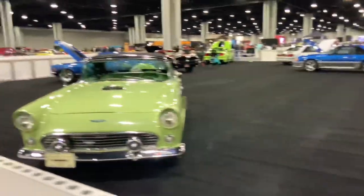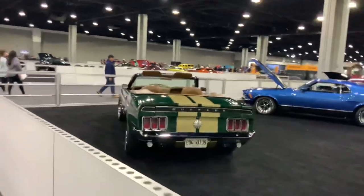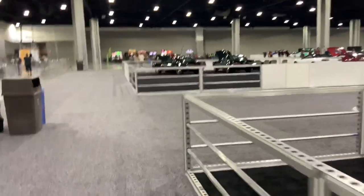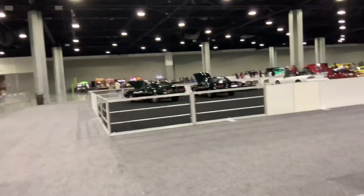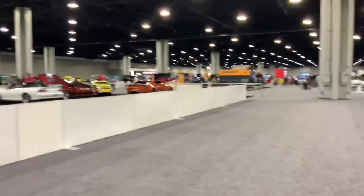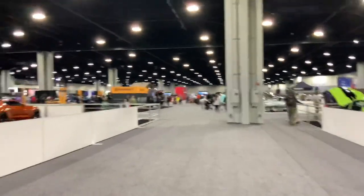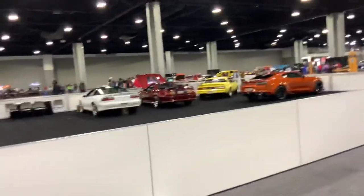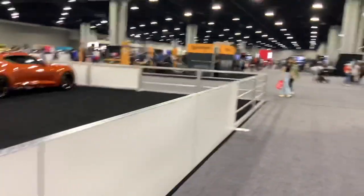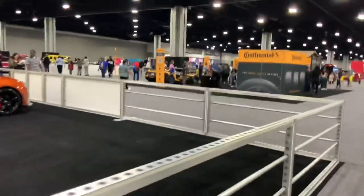Pretty good turnout here at this auto show — not as many vehicles as in the boat show, but a pretty good lineup. Well, except the disgusting electric vehicles — I stay away from those; they're terrible. But you should always respect the classics, the sports cars, the big trucks, and the custom-built stuff.